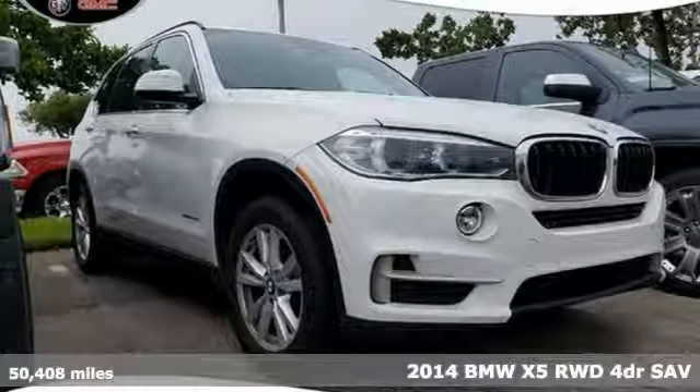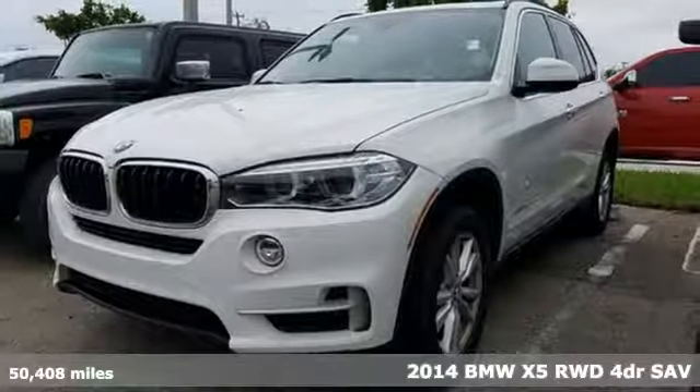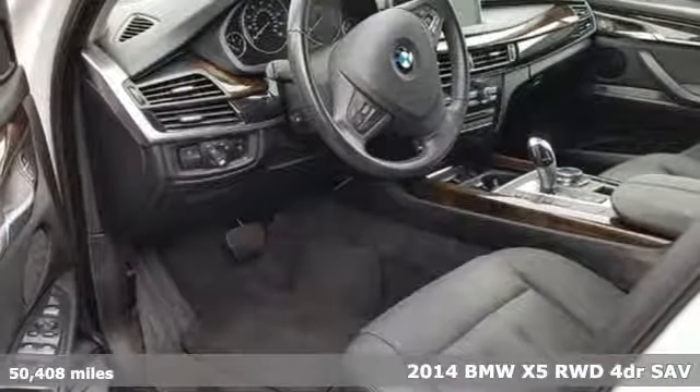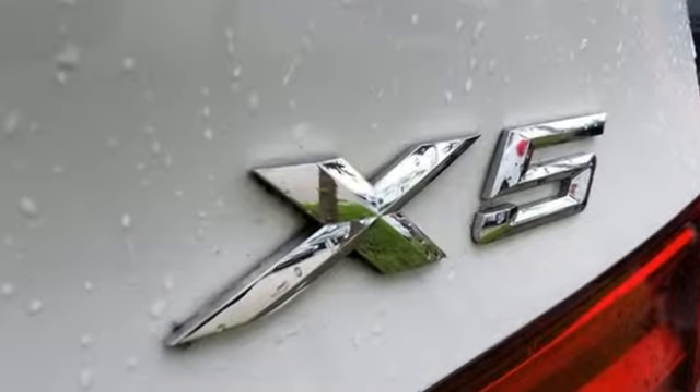Here's a 2014 BMW X5. The navigation system and stability and traction control will take you on an adventure, and you'll enjoy the ride with heated front seats with memory settings and a power moonroof.